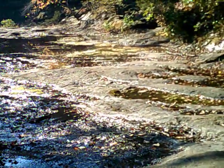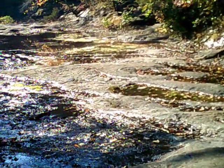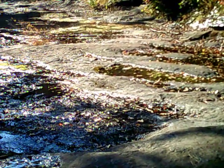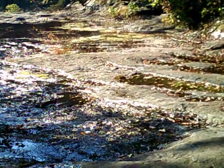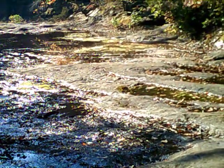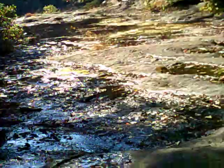Actually one time I came up here and there was so much water it was hard to get through on some of the trails. Some of the trails run right next to the creek. One time it was so high, in fact, I don't think I could go all the way on it.